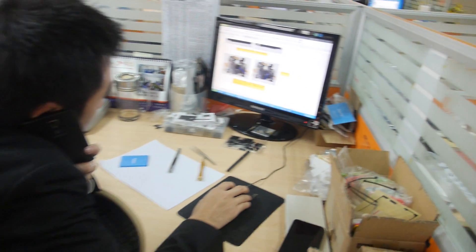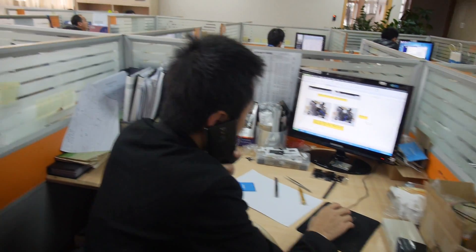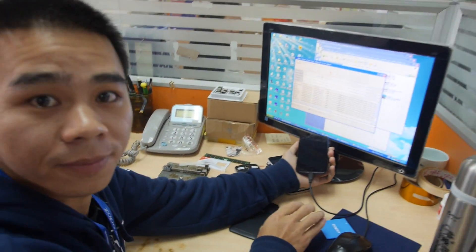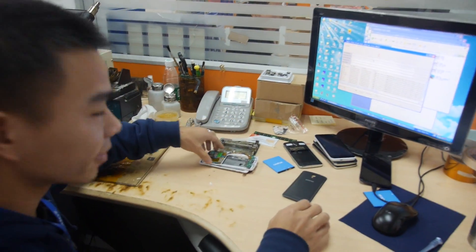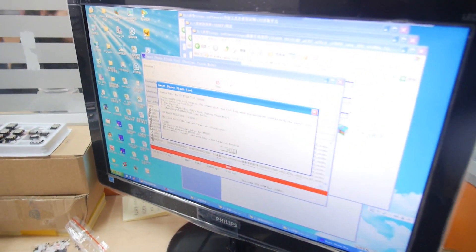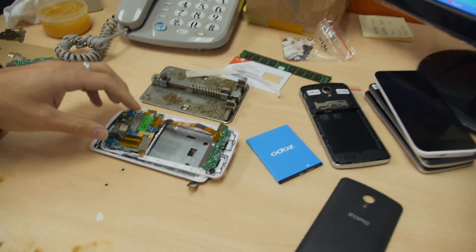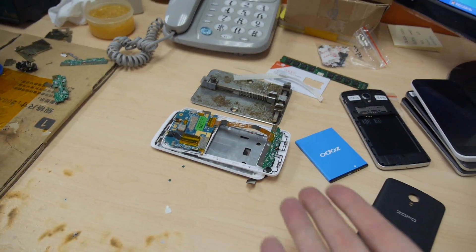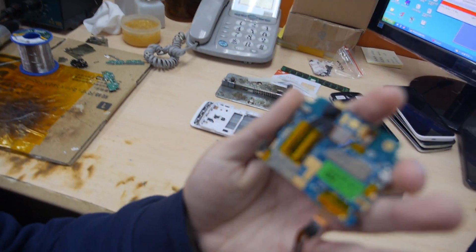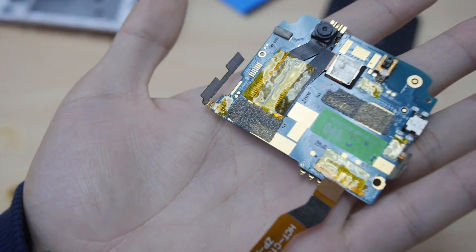So here's an engineer working — he's busy, it's okay. And this is our testing engineer. You see, this is the software update — smartphone flash tool. What's going on here? Oh, here's a smartphone PCB — Zopo.